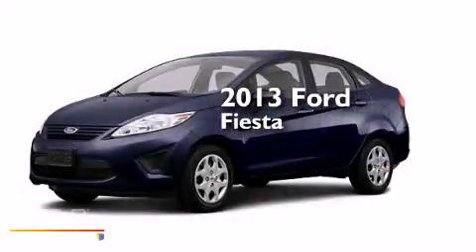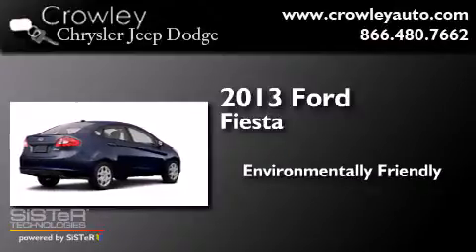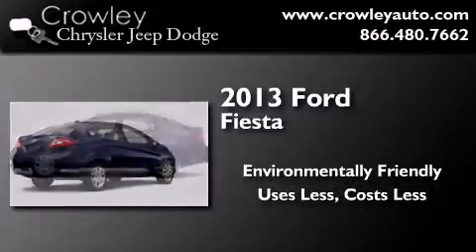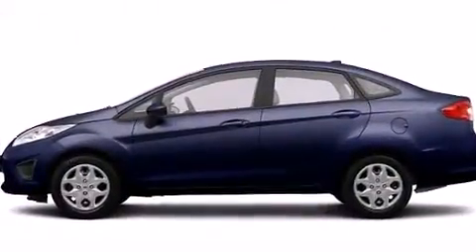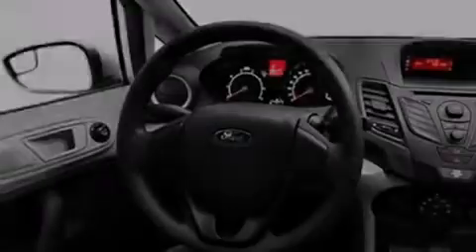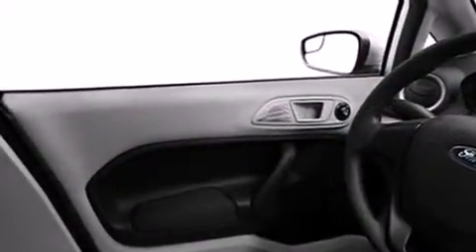This is a 2013 Ford Fiesta. Features include a low tire pressure indicator, traction control and stability control systems, cruise control, dual airbags, three-point rear seatbelts, and rear seat child-proof door locks.